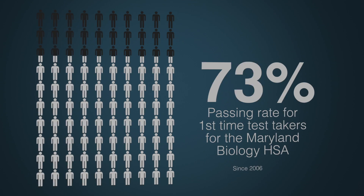One of the surprising factors that we found with students that participate in the Biomedical Program is that there's a 100% passing rate in the Biology HSA.